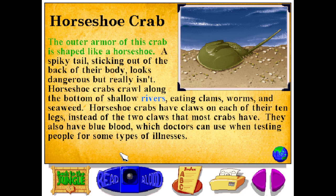The outer armor of this crab is shaped like a horseshoe. A spiky tail sticking out of the back of their body looks dangerous but really isn't. Horseshoe crabs crawl along the bottom of shallow rivers eating clams, worms, and seaweed. Horseshoe crabs have claws in each of their ten legs instead of the two claws that most crabs have. They also have blue blood, which doctors can use when testing people for some types of illnesses.